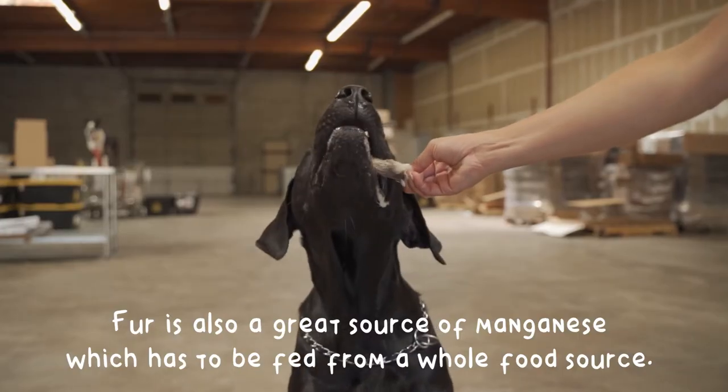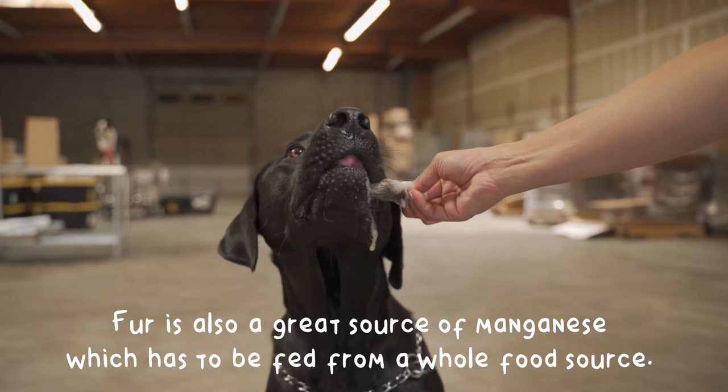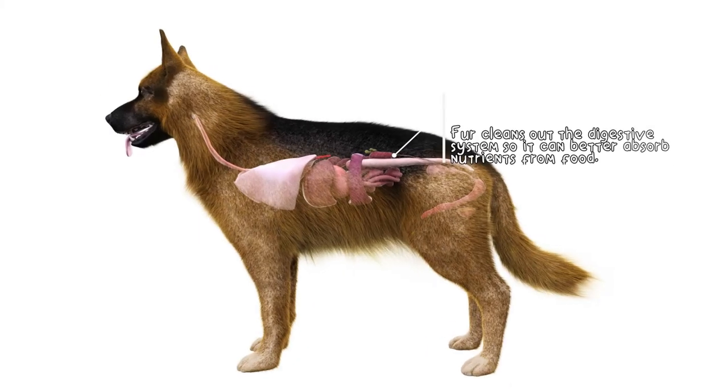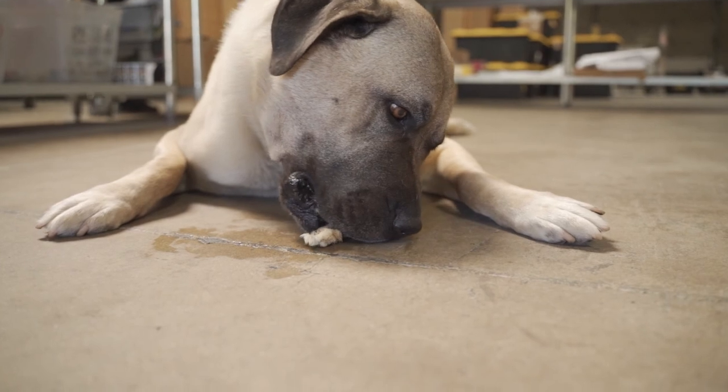Fur is also a great source of manganese, which has to be fed from a whole food source. Fur gently massages your dog's colon and digestive system as it passes through and helps to detoxify them so that nutrients are better absorbed by your dog. Happy chewing!